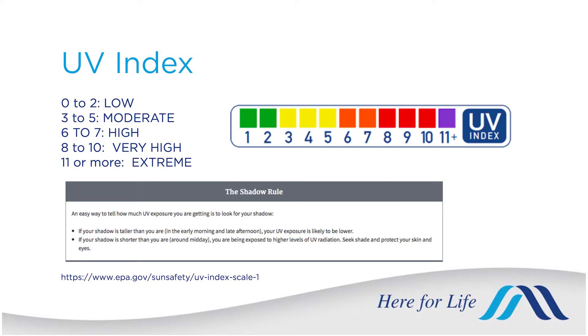Another good indication is the shadow rule. When you're outside and your shadow is shorter than your height, that tells you the sun is at its peak and going to cause the most damage to your skin. It's important to apply suntan lotion 20 to 30 minutes prior to going outside to give it time to soak in and become effective.